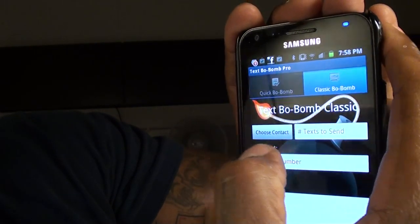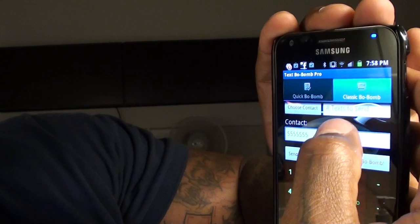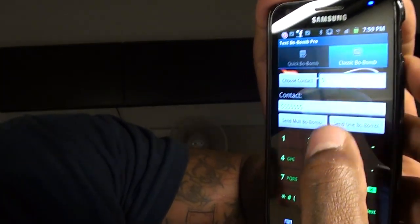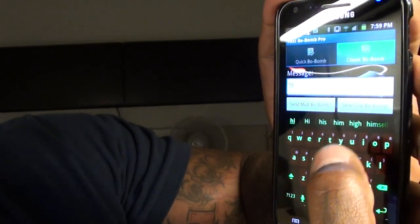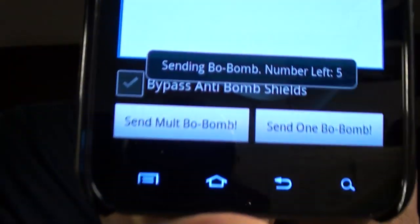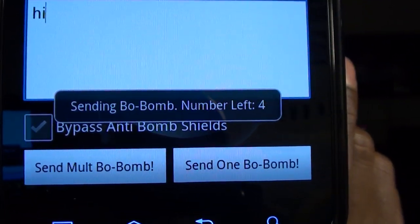You can choose a contact from your contact list or just type in somebody's number. It asks you how many text messages you want to send — just for this demonstration I'll put five. You type the message that you want to send and then you just send it. It'll give you a little countdown to show you that all the messages are going out. And that's basically it.